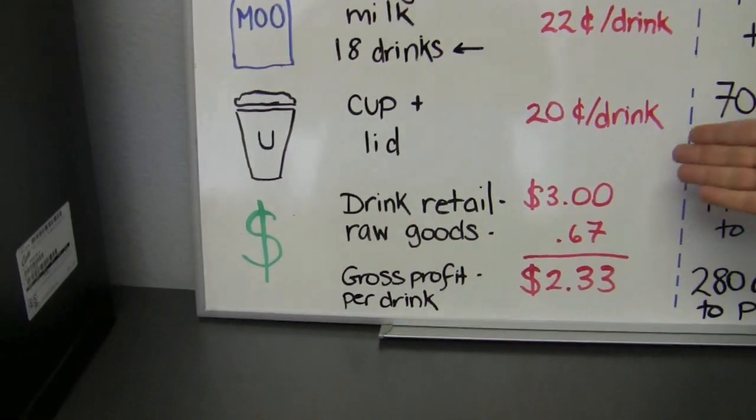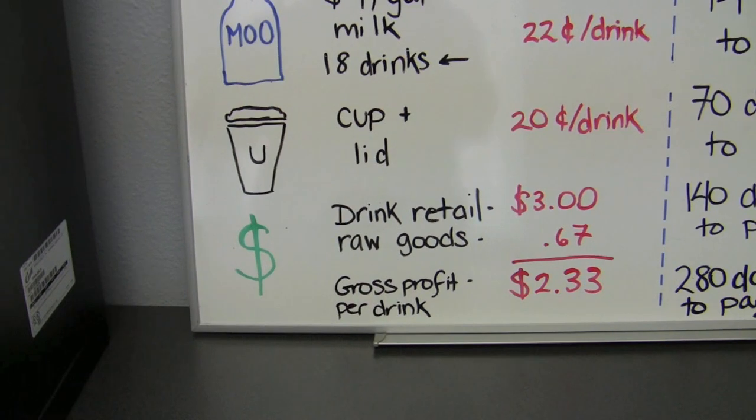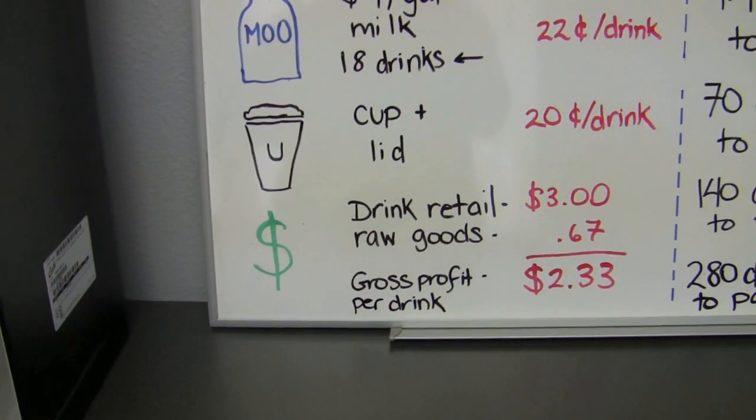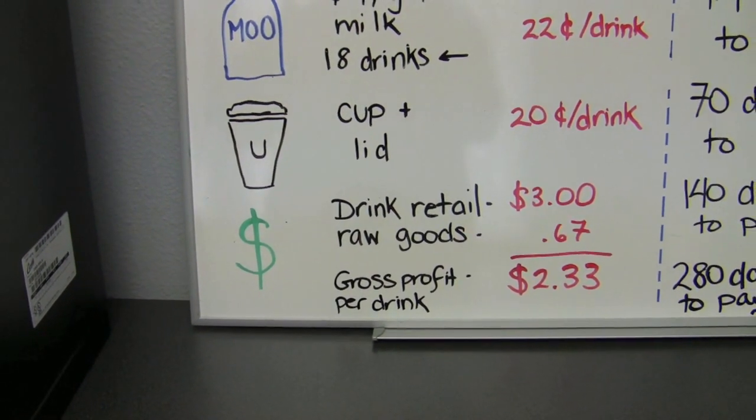If you're doing flavorings, that'll add to the raw goods, but keep in mind it also takes up volume. If you put in two ounces of flavoring syrup, it reduces the amount of milk needed, so there's a little difference. Retail — and this is actually really low especially in this area — $3 for a 16-ounce latte is a good national average. That gives you $2.30 gross profit per cup.